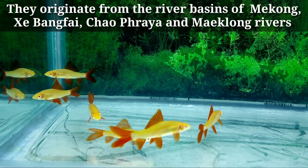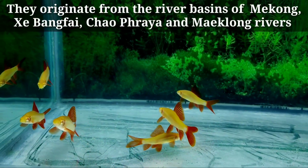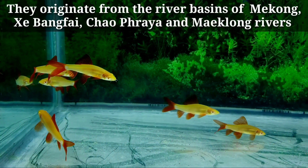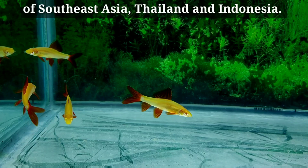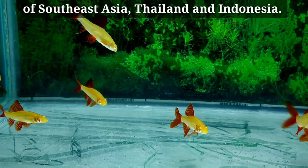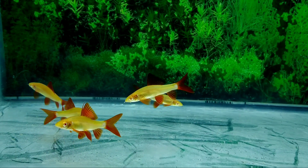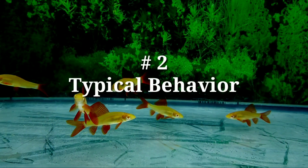Number one: origin. They originate from the river basins of the Mekong, Zi Wang, Fai Chow, Phraya, and Maeklong rivers of Southeast Asia, Thailand and Indonesia.